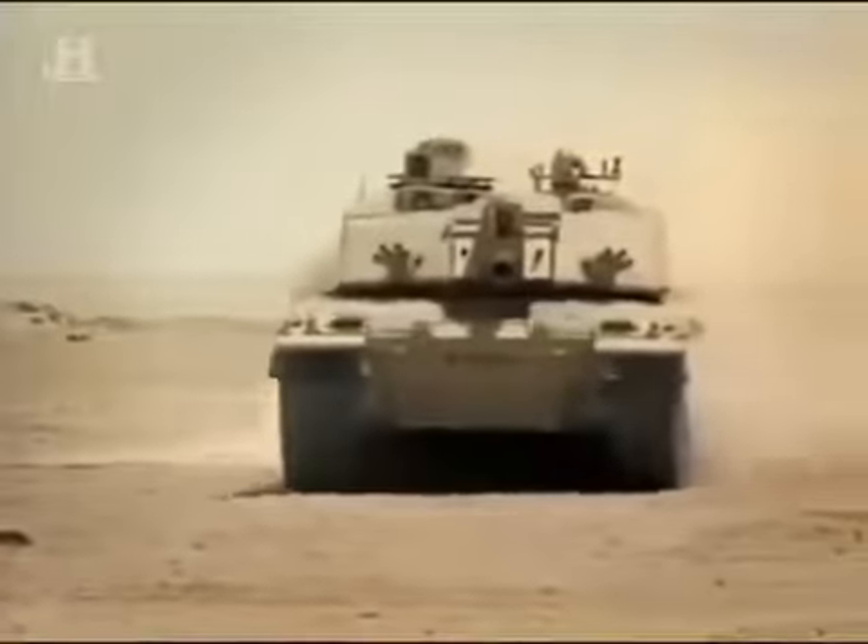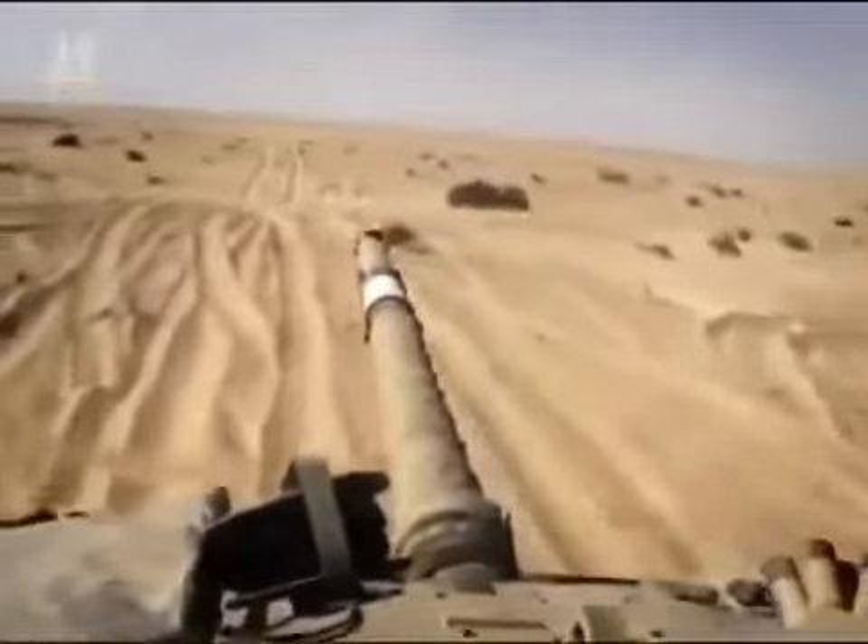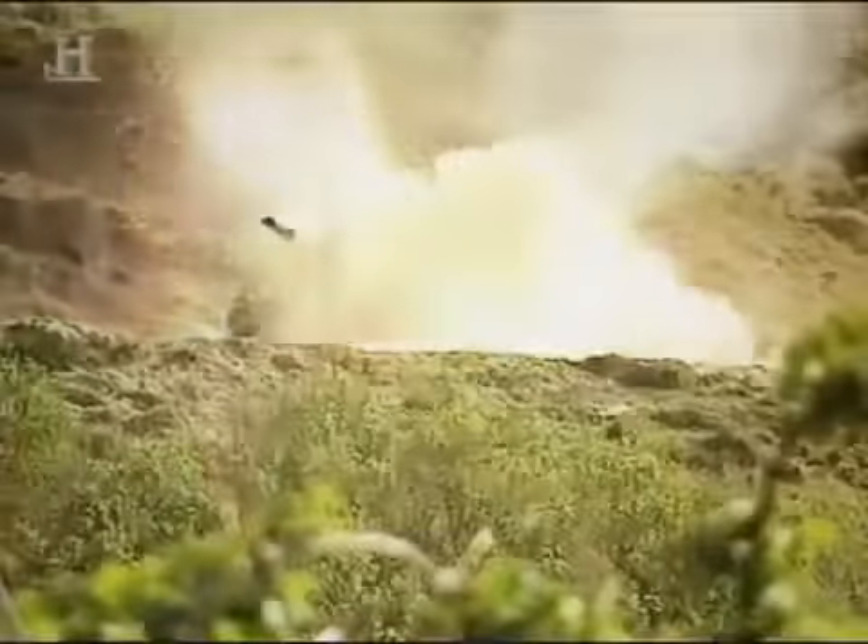When this 60 tons of high-tech military hardware rumbles onto the battlefield, there is absolutely nowhere to hide. This hard-hitting heavyweight's main function is the total and utter annihilation of enemy tanks. The destruction it can cause is second to none. Inside its state-of-the-art turret is a man-machine interface that enables it to destroy an Iraqi tank at an astonishing distance of over two and a half miles — the longest-range tank-to-tank kill in history.